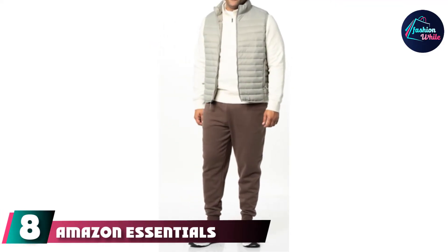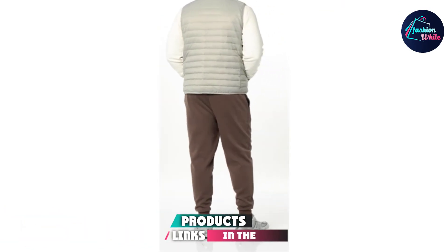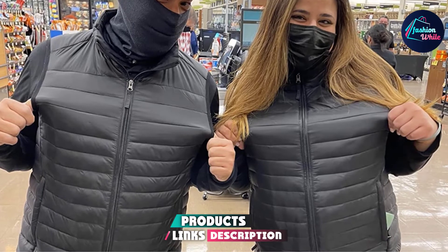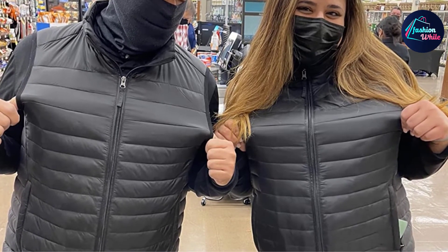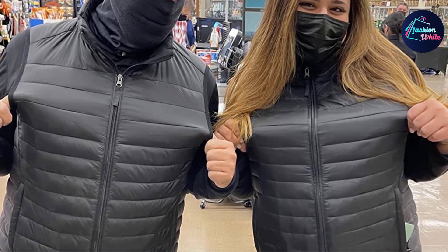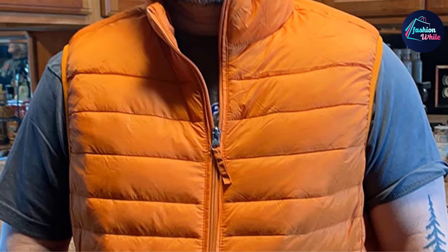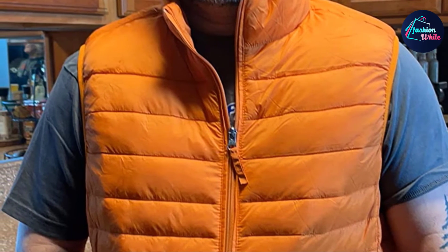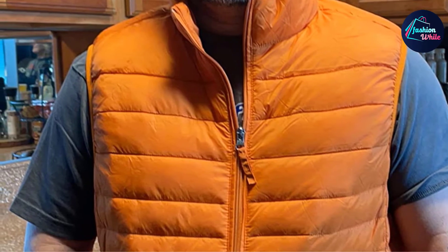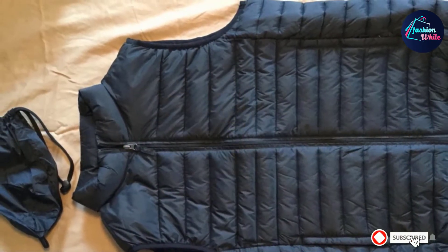At number eight, the Amazon Essentials Men's Lightweight Water-Resistant Packable Puffer Vest makes outdoor winter activities better. Made from 100% nylon, it's lightweight and comfortable. It features a full zip front and a stand collar to protect the neck from cold. The elastic sleeve cuffs provide better insulation for the body.